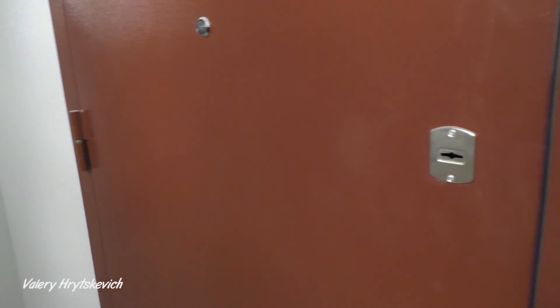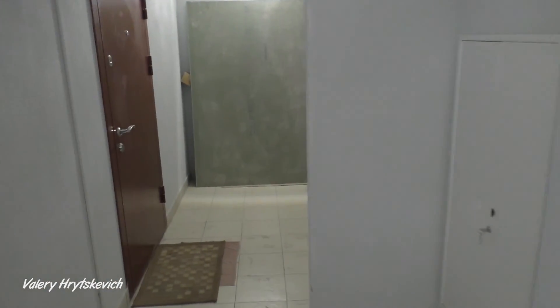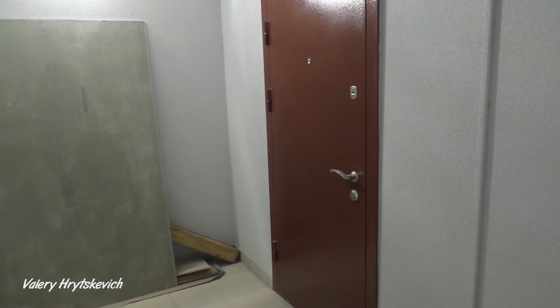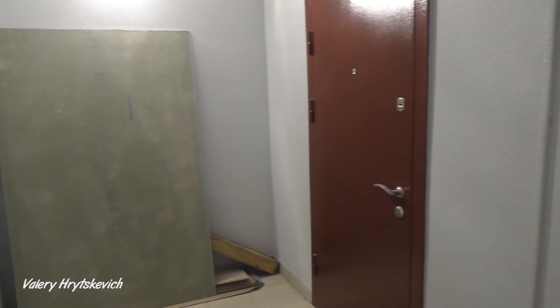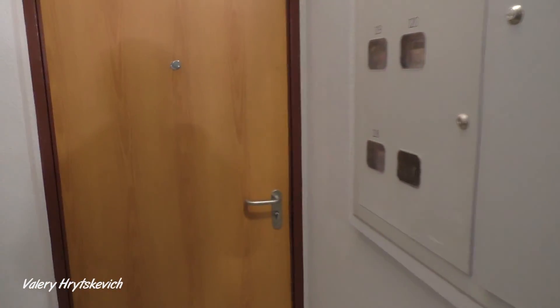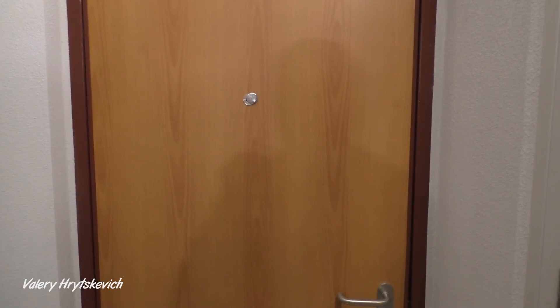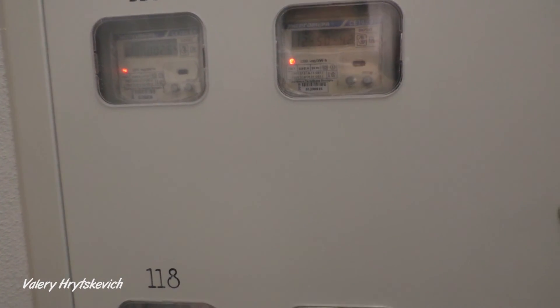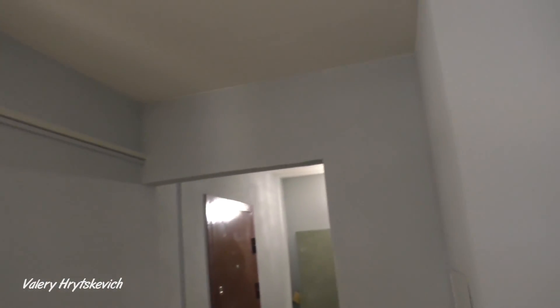Смотрите, уже металлические двери застройщик начал устанавливать. Раньше были вот как ДВП, МДФные — одноразовые, можно сказать. А сейчас застройщик ставит металлические. Такое нововведение. Ну и счётчики уже современные. От звука включается освещение здесь — вот такие вот ноу-хау.